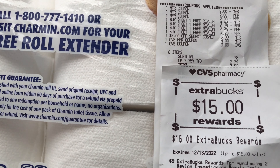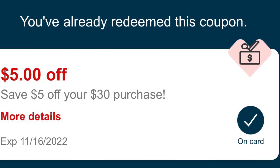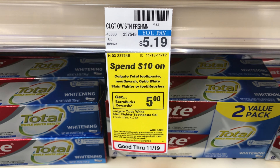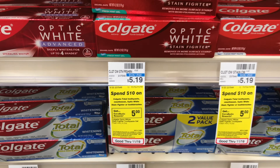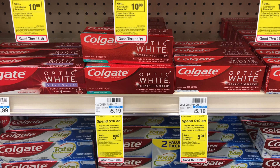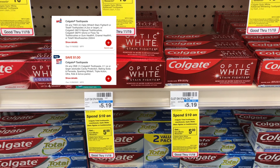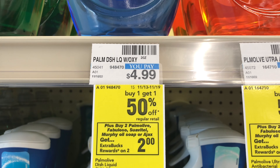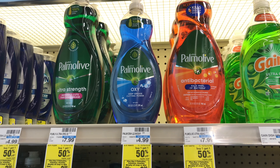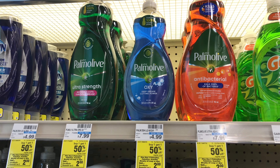I have a $5 off $30 purchase CRT I got in my email, so I'll be using that for the next transaction. The first item I'll be adding is Colgate — it's on the spend $10 get $5 back deal. Be careful with this deal because there are so many going on, so make sure you know what you're picking up. I'll pick up two, priced at $5.19 each. We have a $4 off two digital coupon everybody got today, and we also received a $1 coupon — both will double dip. The next deal is on Palm Olive — buy one get one half off, and when you buy two you get $2 back, priced at $4.99.